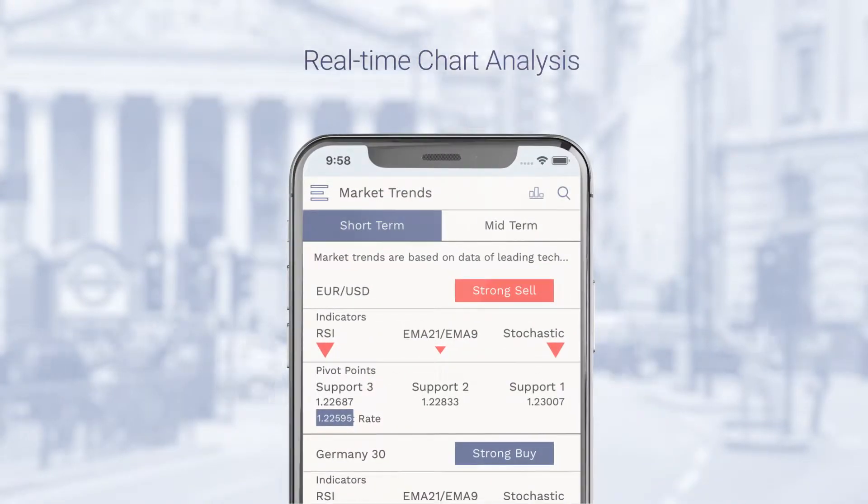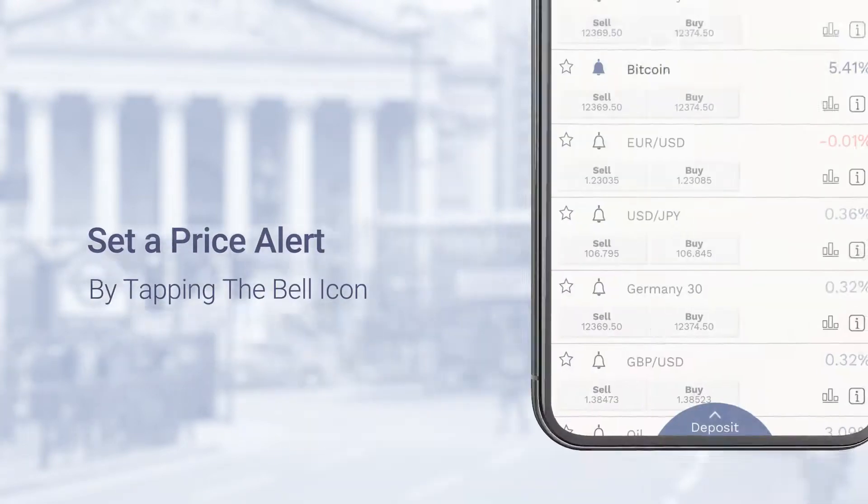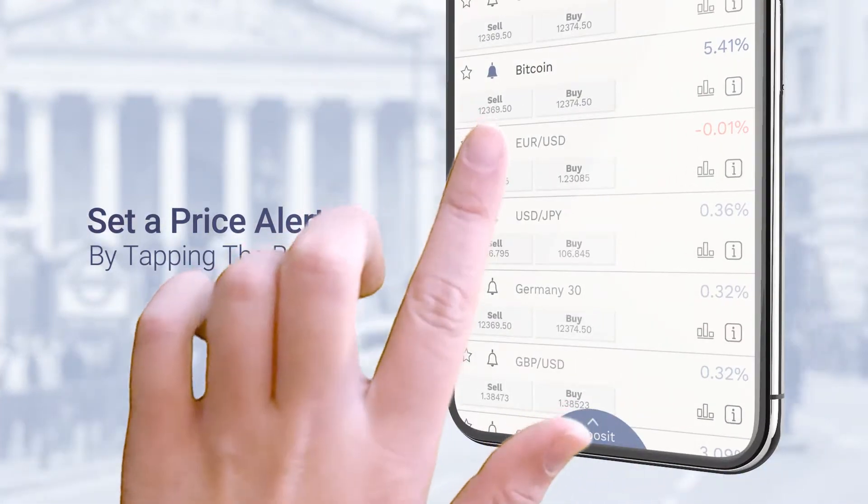market trends, live candlestick charts, and much more. Set a price alert for any instrument you're interested in by tapping the bell icon.